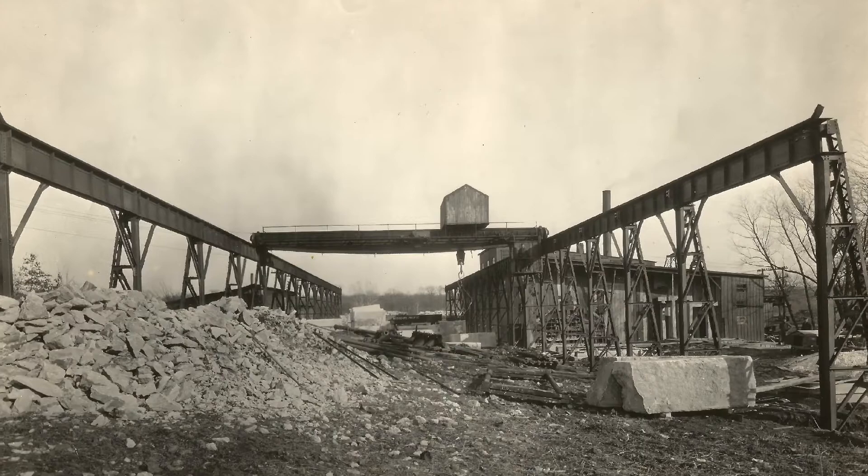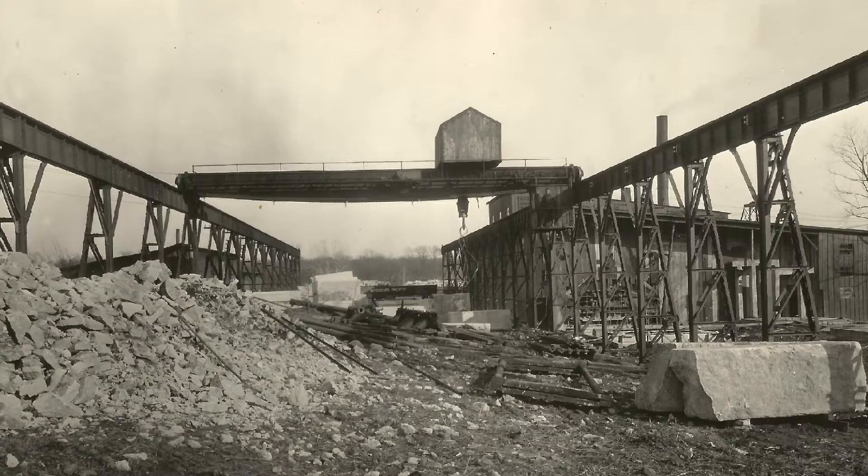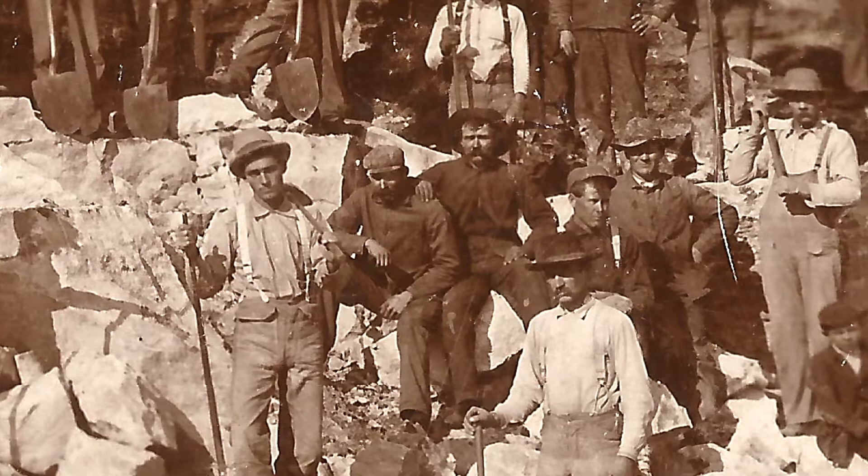Prior to the heyday of Phoenix, if you wanted an impressive building and you wanted something that was structurally sound, you used real stone. And all of a sudden, the advent of reinforced concrete came out. That allowed architects to come up with plans for their clients that would be a fraction of the cost, with the same strength and durability as real stone.